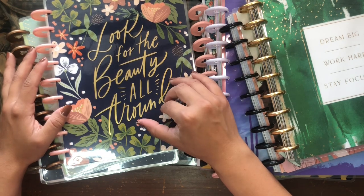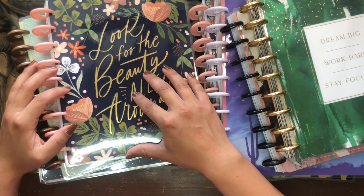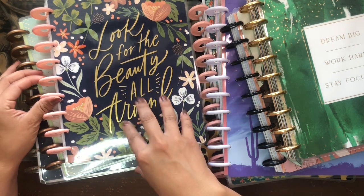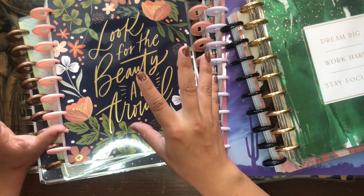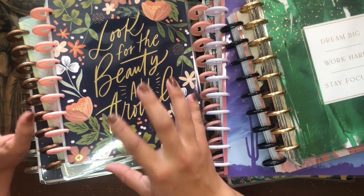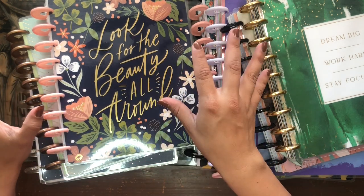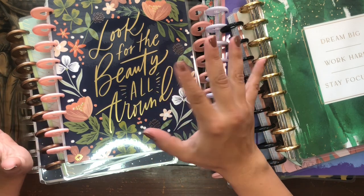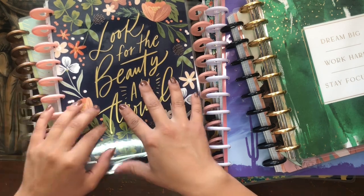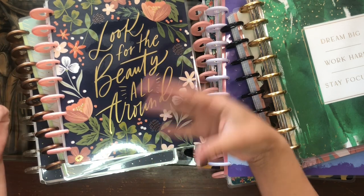I'm kind of on the hunt for older planners right now because they're like 60% off at Michael's. You can't really tell unless you scan the planner at one of those price scanner stations — it won't say it in the aisle. Right now at Michael's all the older planners are about 60% off, so it's like $10 per planner. I had already picked up one or two older planners from Michael's around my area.